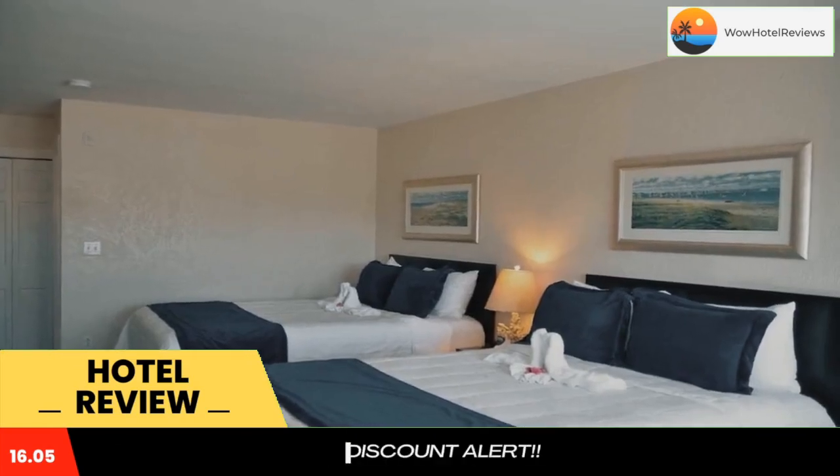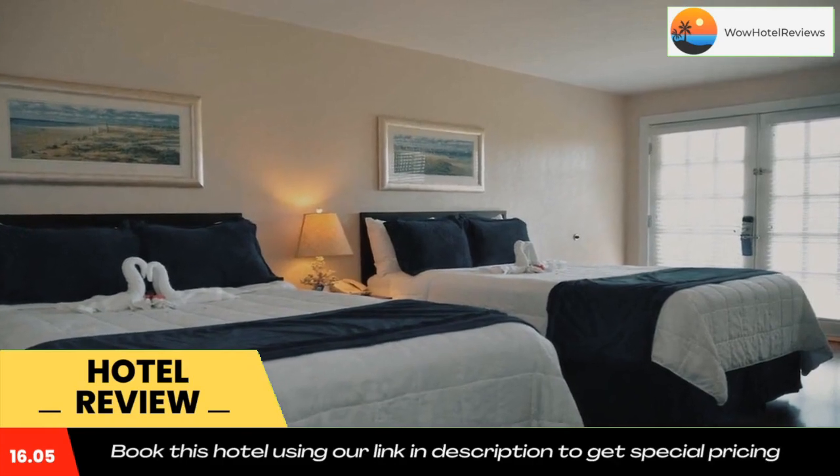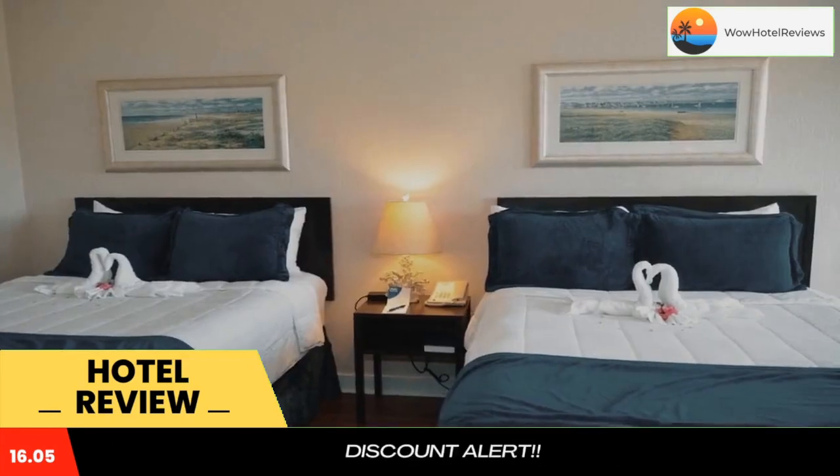Guests can work out in the fitness center or use the business center that offers fax and photocopying services.